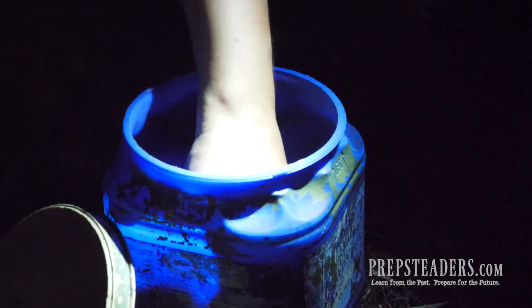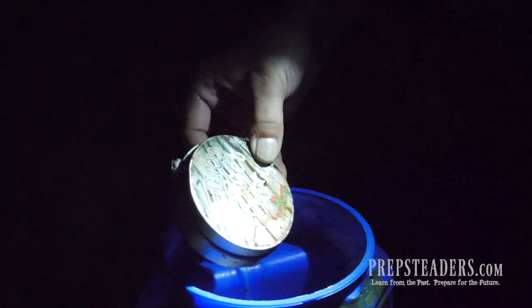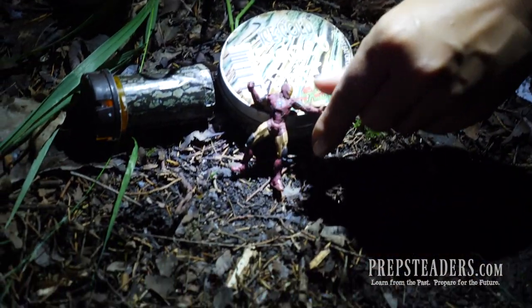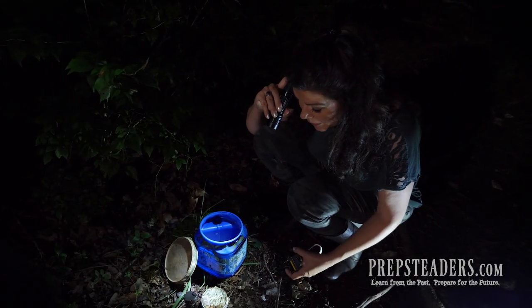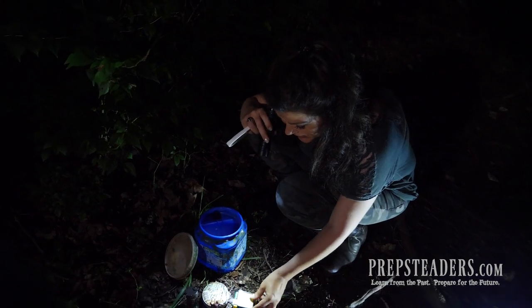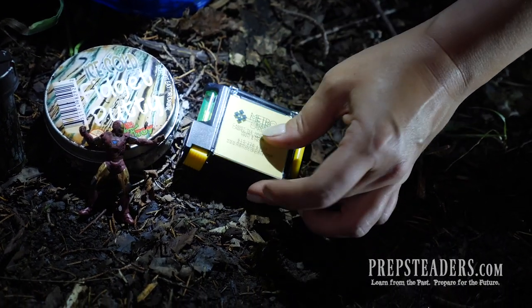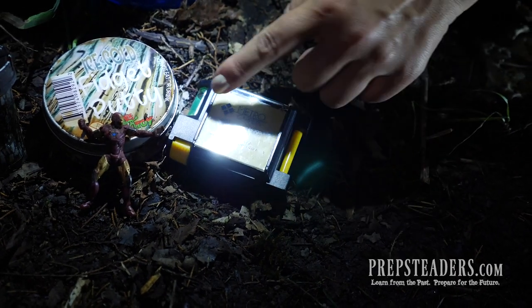It looks like somebody put some waterproof matches in here, and several little items — oh my, there's fidget putty and a little Iron Man figurine. Now this isn't a really great cache; it looks like it needs a bit of maintenance. But you're always supposed to take something out and put something back in. I brought two little items: first, a level and tape measure combo with a little Post-it notepad behind a plastic cover and a cute little pen on the side that slides out.